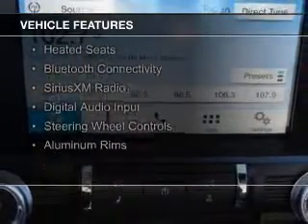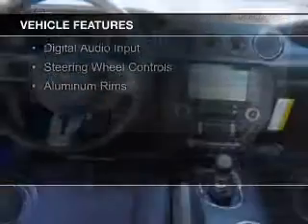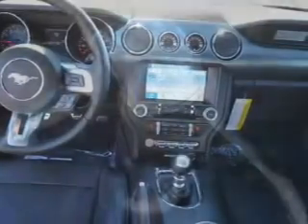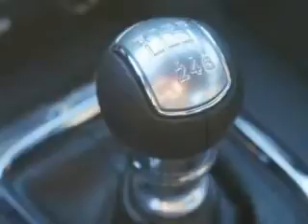internet connectivity, electric trunk, leather seats, heated seats, Bluetooth connectivity, Sirius XM satellite radio, digital audio input, steering wheel controls.